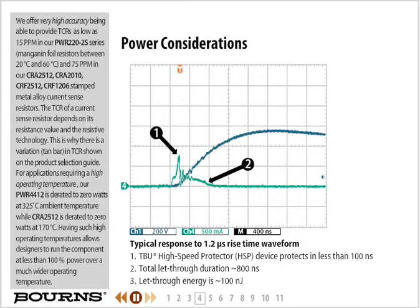We offer very high accuracy, being able to provide TCRs as low as 15 parts per million in our PWR 220-2S series manganin foil resistors between 20 degrees Celsius and 60 degrees Celsius, and 75 parts per million in our CRA 2512, CRA 2010, CRF 2512, and CRF 1206 stamped metal alloy current sense resistors. The TCR of a current sense resistor depends on its resistance value and the resistive technology, which is why there is variation in TCR shown on the product selection guide.